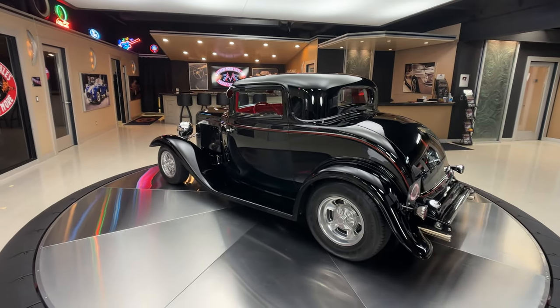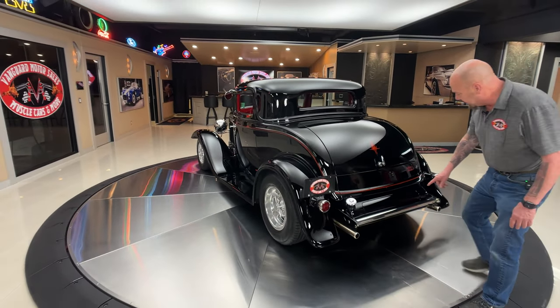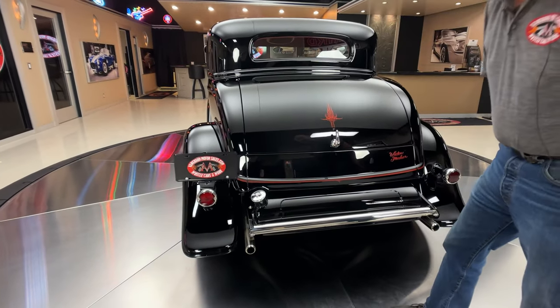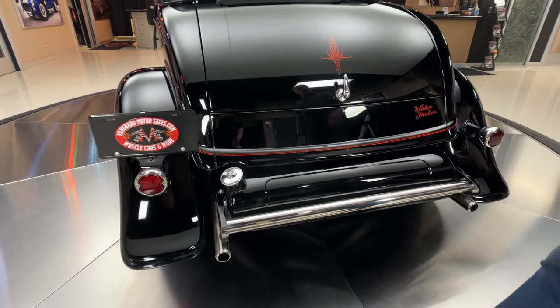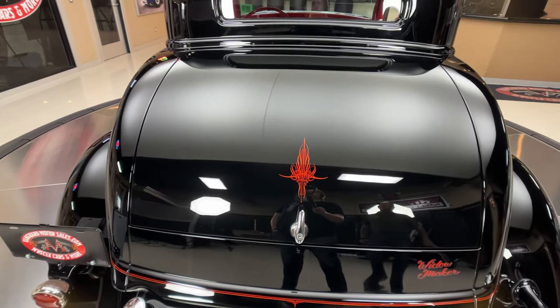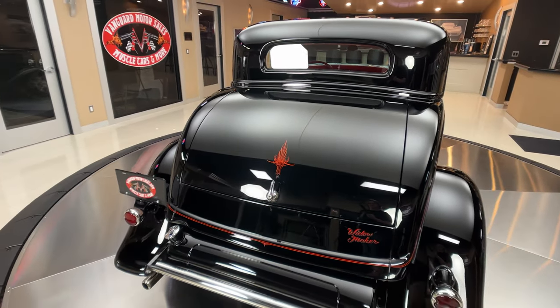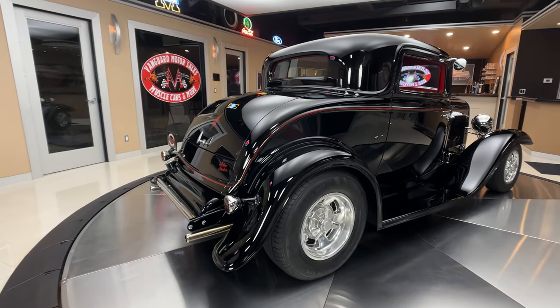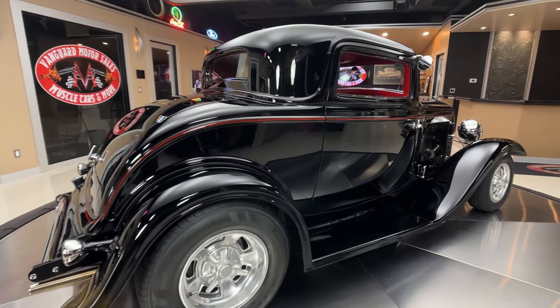One of my pet peeves — I love the fact that they put this gas tank on the outside of the car, just like a regular '32. A lot of guys will throw one in the trunk. That sucks, man. That gas tank's badass. You can see they've got the Widowmaker moniker there on the corner looking sweet. Got good looking pinstriping on it.